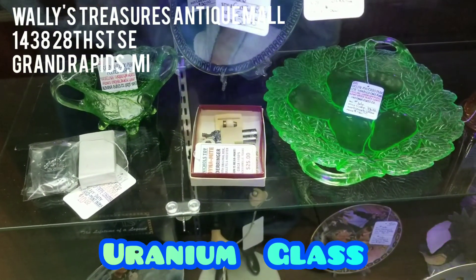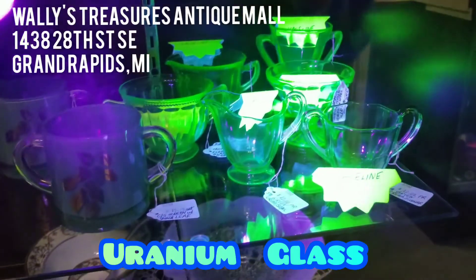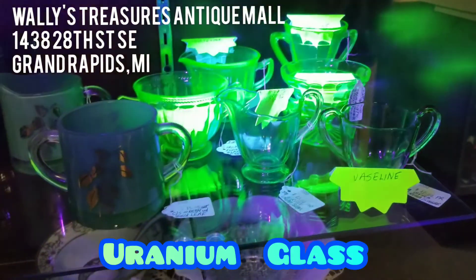Wally's has beautiful glassware. Visit Wally's Treasures Antique Mall, located at 1438 28th Street Southeast.